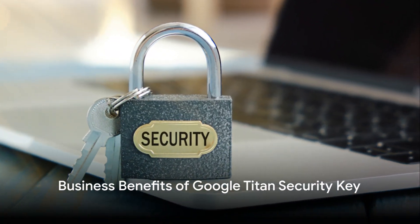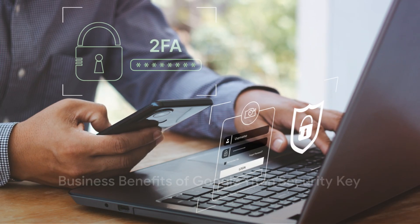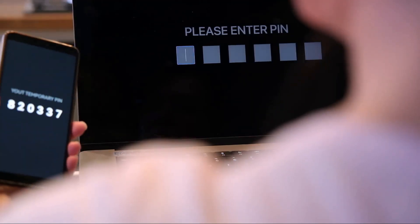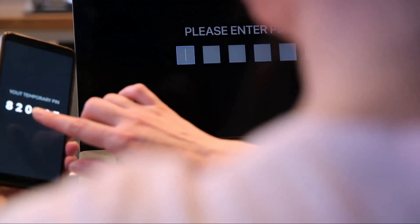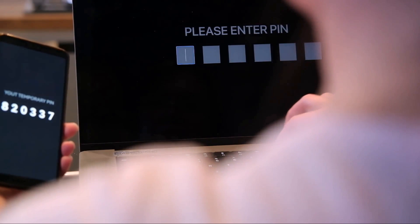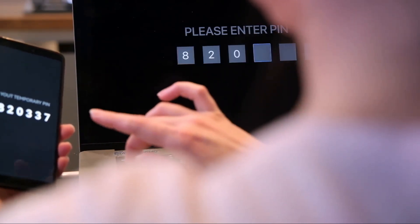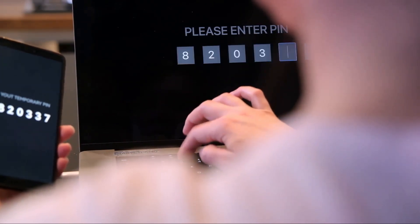Moreover, it's not just for personal use. Businesses can benefit greatly from this level of security too. Protecting sensitive business information and client data is paramount in today's digital age. The Google Titan Security Key offers that peace of mind.